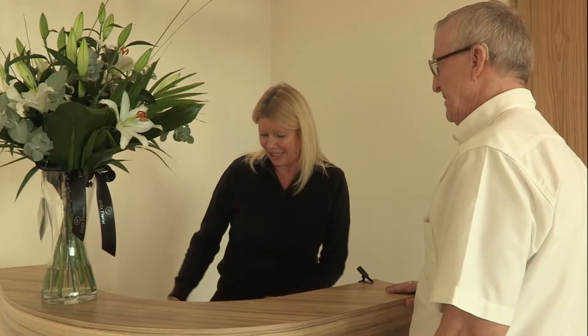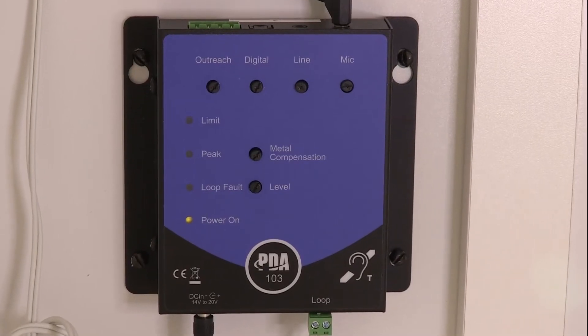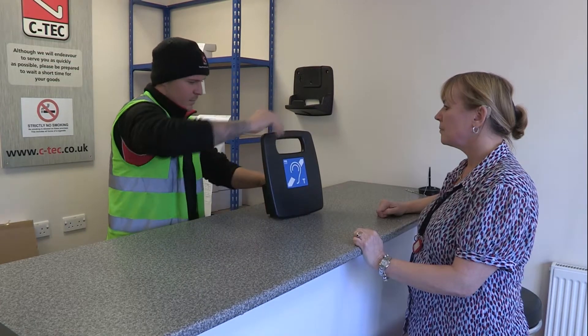In addition to hearing loop systems for meeting rooms, smaller counter loop systems are available for shops, post offices, reception desks and other areas where one-to-one communication is required.